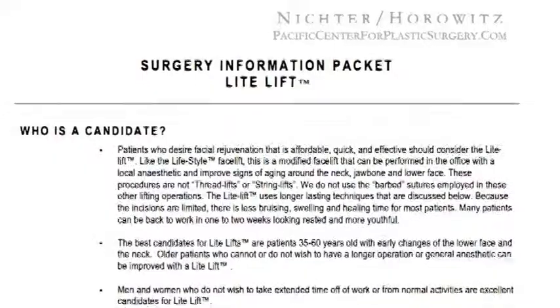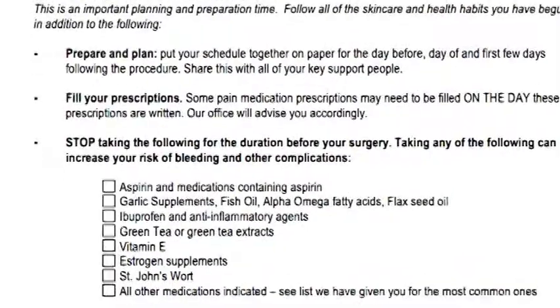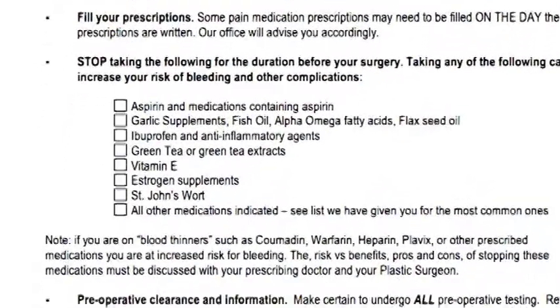In your packet — hopefully all of you have received one — there's a sheet with a chart that goes over specifically what to do two weeks before your surgery, one week before, three days, two days, the night before, and the actual day of your surgery. I'm going to briefly go over those instructions to help clarify any questions you may have.